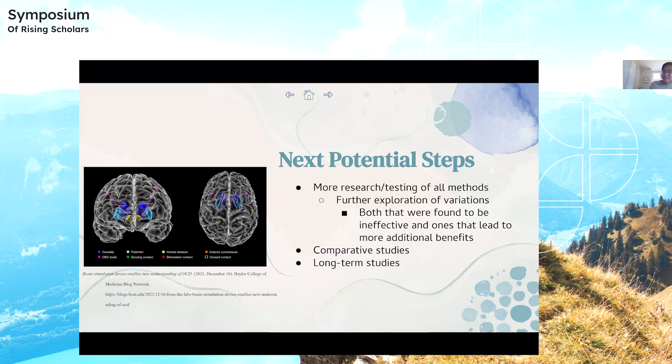That's it for me. Before we go to the questions, I would like to thank my mentor, Tiffany Chen, who helped me write this paper and walk me through creating this slideshow. Thank you.